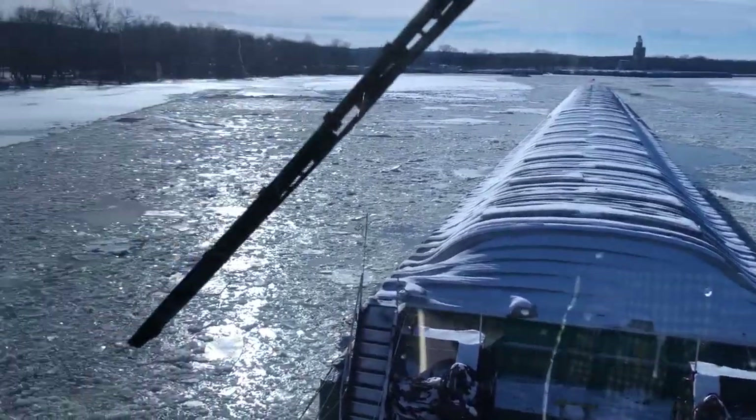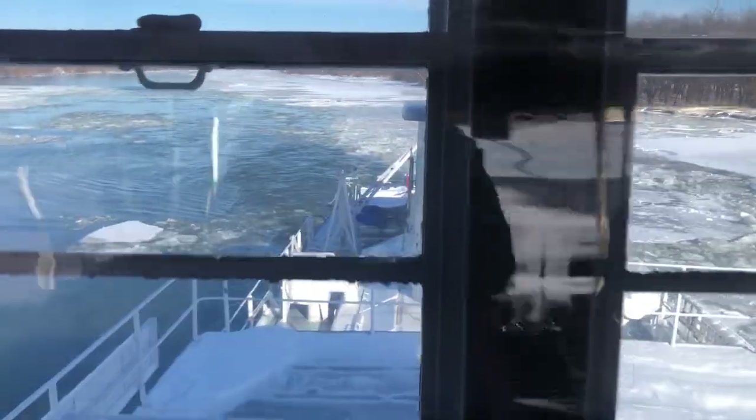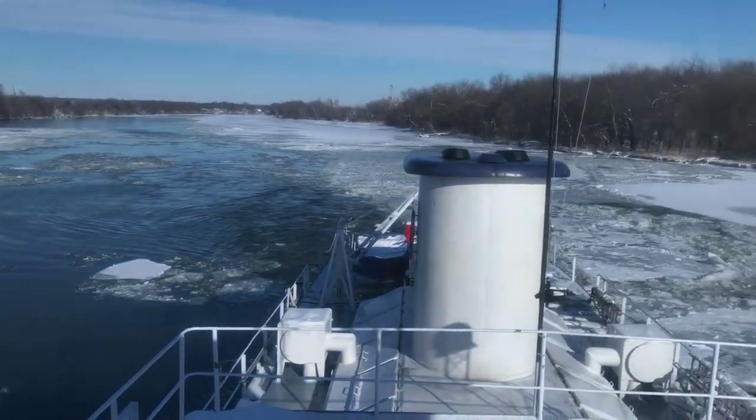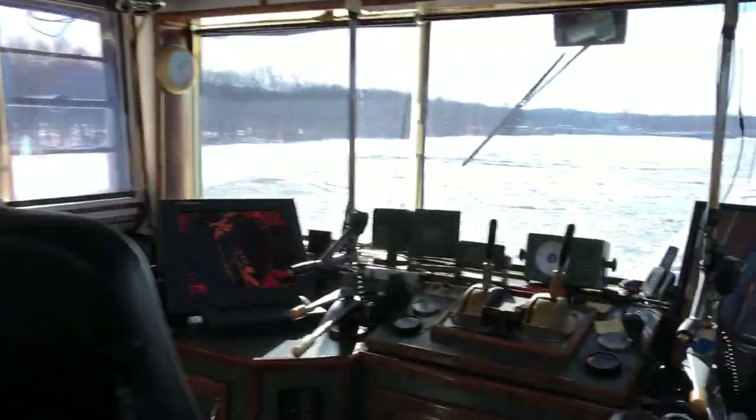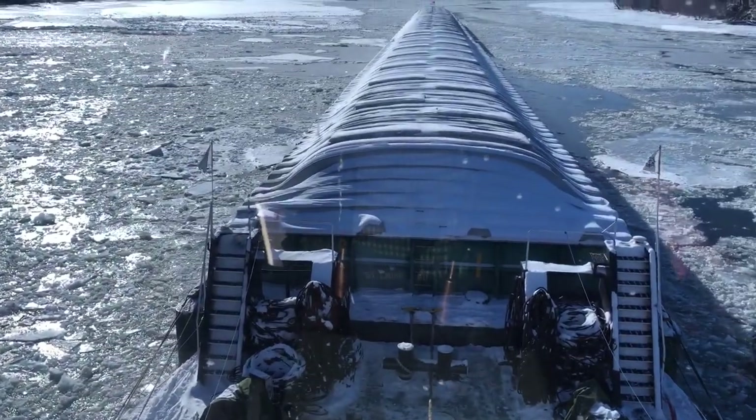Look at that ice. It wasn't too bad. It went actually pretty good for as bad as the ice is. Trying to get barges wired in there, fighting that stuff. But boy, some thick, thick stuff in there.